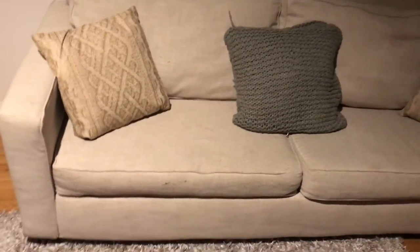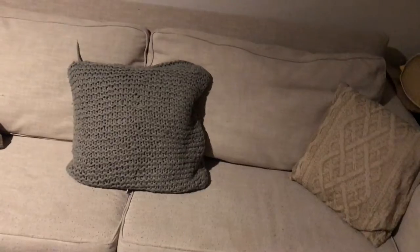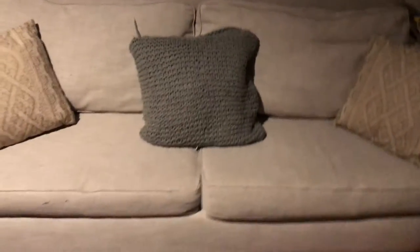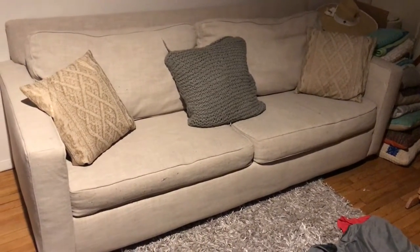The pillows do not come with it. It's in pretty much great condition. We don't really use it for anything except for putting clothes on, kind of like a makeshift armoire when we're too lazy to put them away. So that's it. Thanks. Bye.